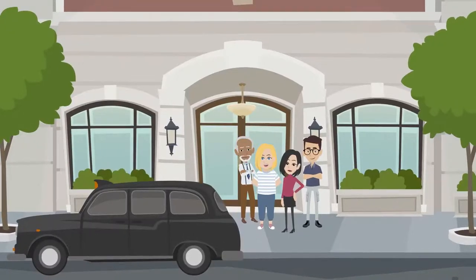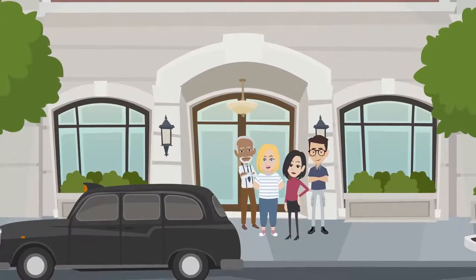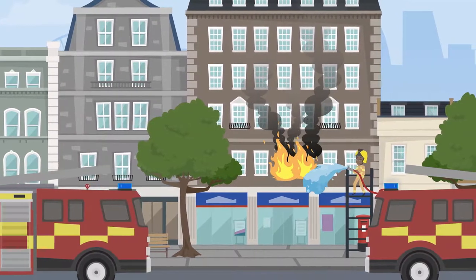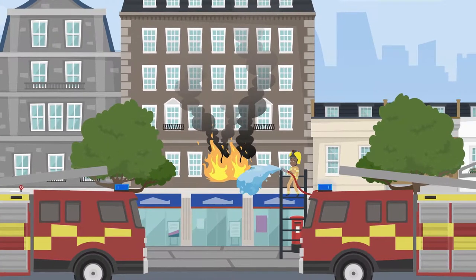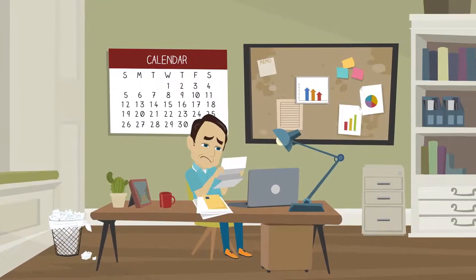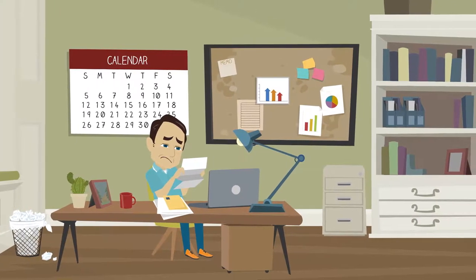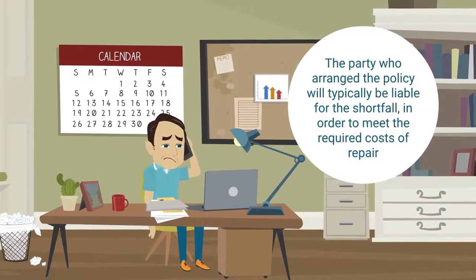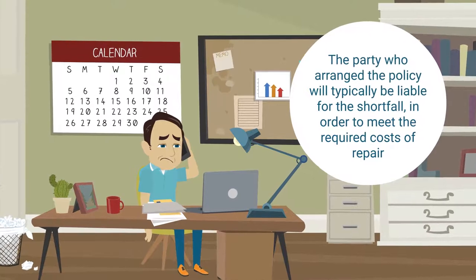Leaseholders are typically responsible for paying for major works, and there are several ways a freeholder can prepare for such expenditure, such as ensuring that an appropriate building's insurance policy is in place. Then if works are required following an accident or unforeseen incident, you may be able to claim on the building's insurance policy. The lease will dictate whether it is the responsibility of the freeholder or the leaseholder to insure the building. If anything isn't covered by the insurance, the party who arranged the policy will typically be liable for the shortfall in order to meet the required costs of repair.